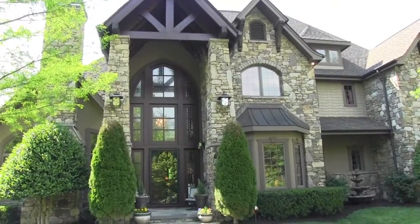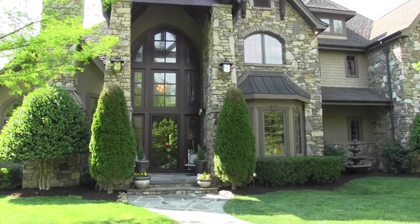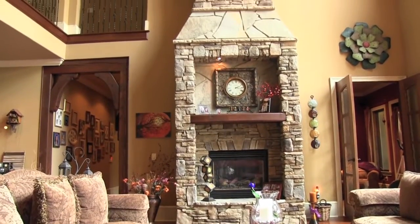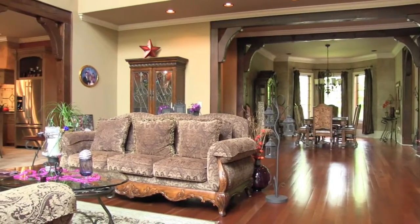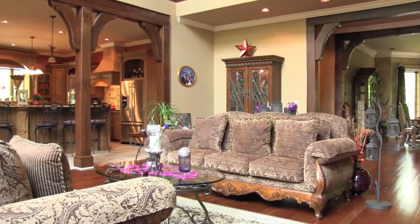Inside this exquisite home, you will find post and beam ceilings, a floor-to-ceiling stone fireplace, vaulted and cathedral ceilings throughout, granite countertops, rich hardwoods, formal dining, and so much more.